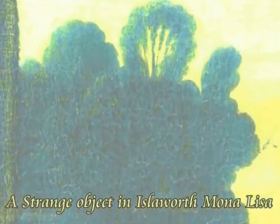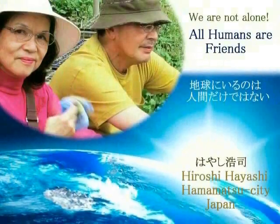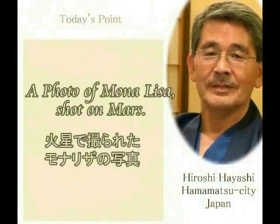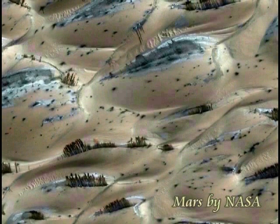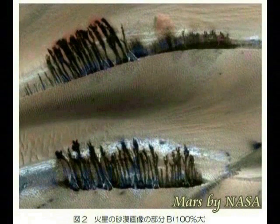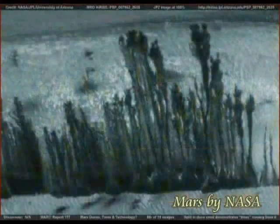Then you will know where humans come from. Then you will know what you are. You humans, you are the sons and daughters of gods. This is the message from Jesus Christ after 1500 years.